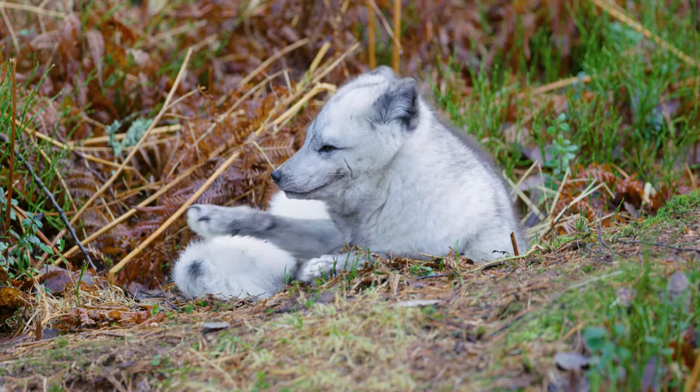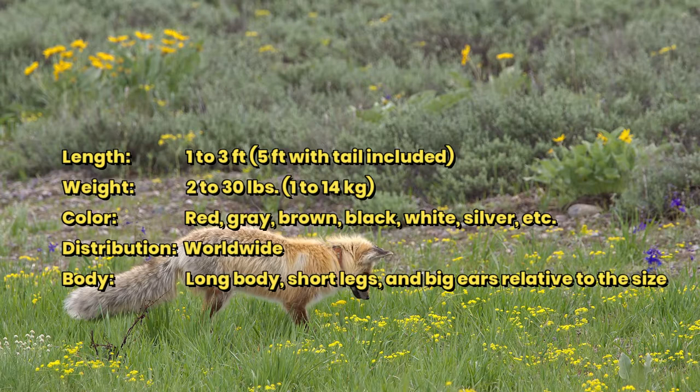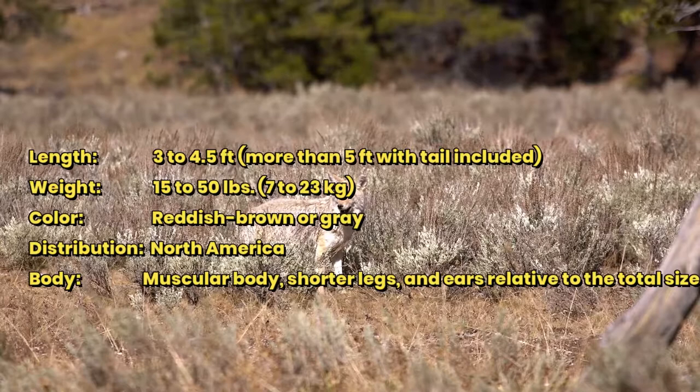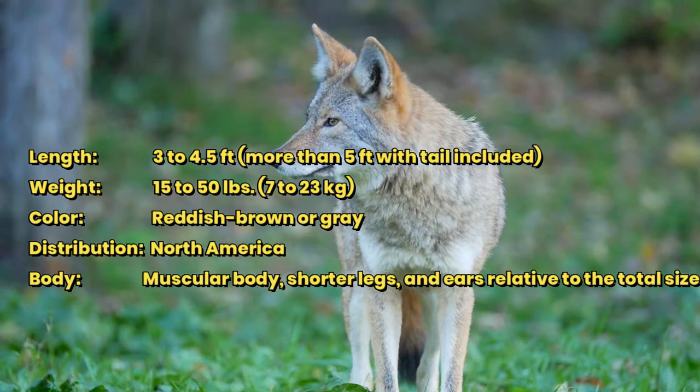Comparing Fox vs. Coyote. Fox: Length 1–3 feet, 5 feet with tail included. Weight 2–30 pounds (1–14 kilograms). Color: red, gray, brown, black, white, silver, etc. Distribution: worldwide. Body: long body, short legs, and big ears relative to size. Coyote: Length 3–4.5 feet, more than 5 feet with tail included. Weight 15–50 pounds (7–23 kilograms). Color: reddish-brown or gray. Distribution: North America. Body: muscular body, shorter legs and ears relative to total size.